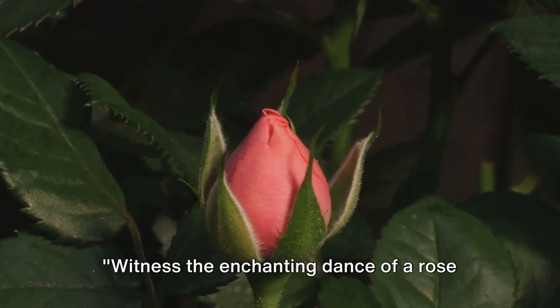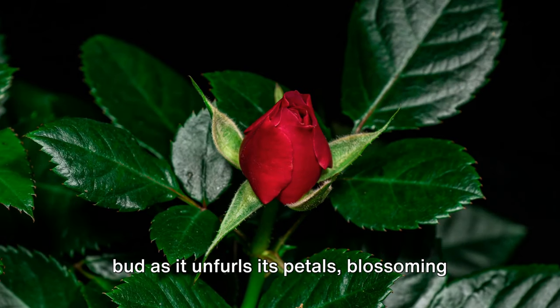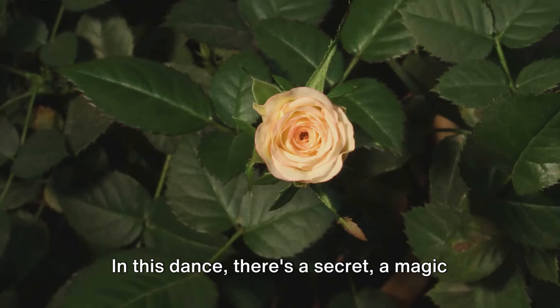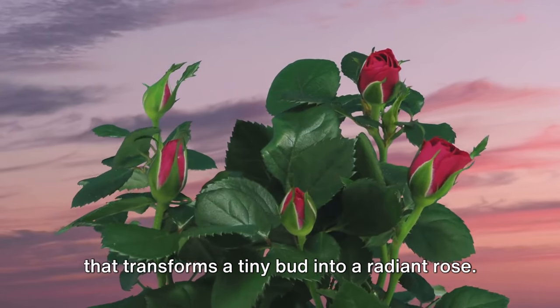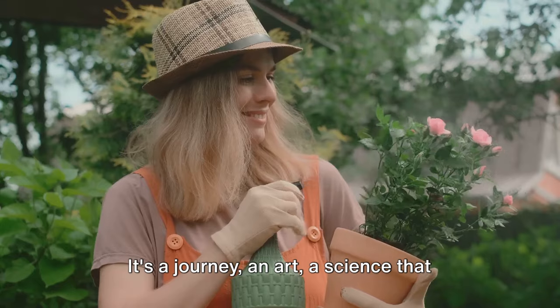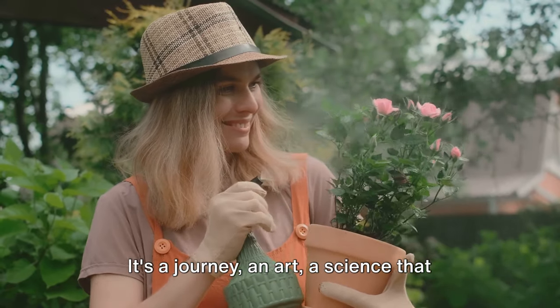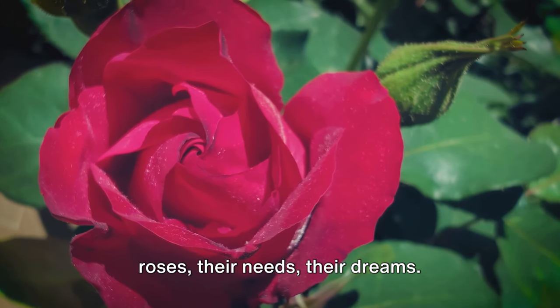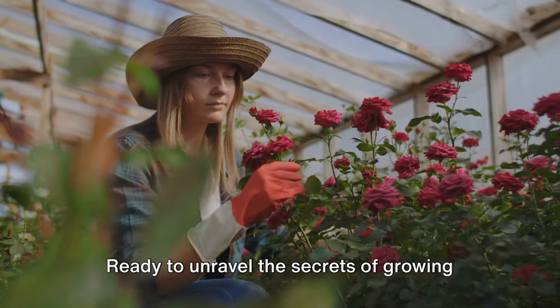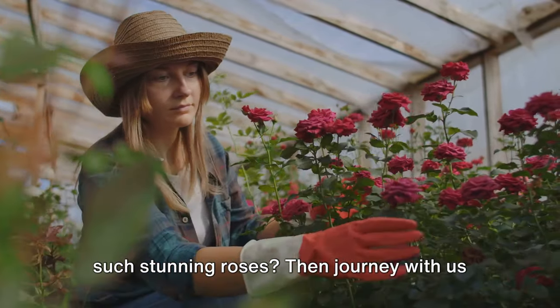Witness the enchanting dance of a rosebud as it unfurls its petals, blossoming into a full bloom. In this dance there's a secret, a magic that transforms a tiny bud into a radiant rose. It's a journey, an art, a science that goes beyond just planting and watering. It's about understanding the language of roses, their needs, their dreams. Ready to unravel the secrets of growing such stunning roses?